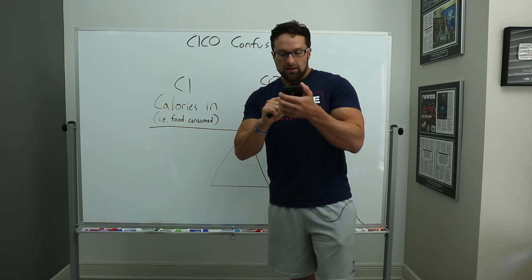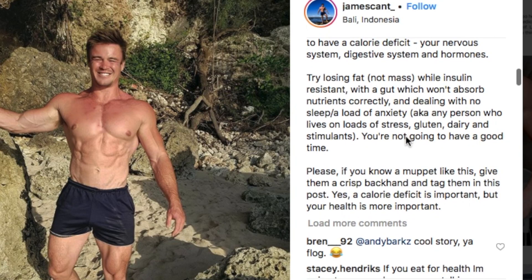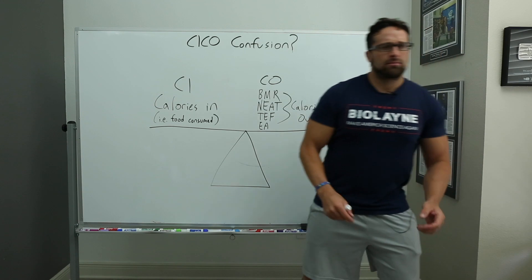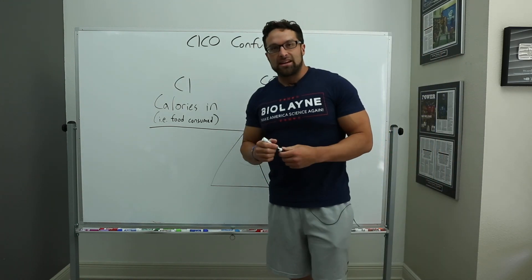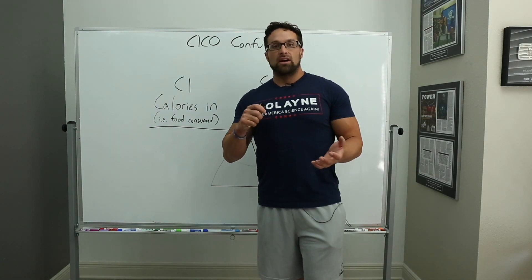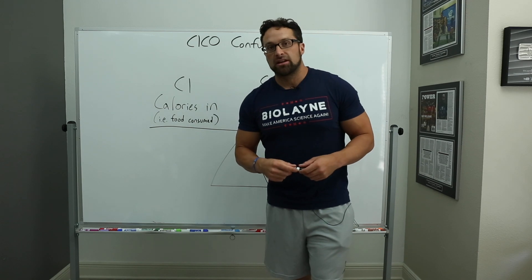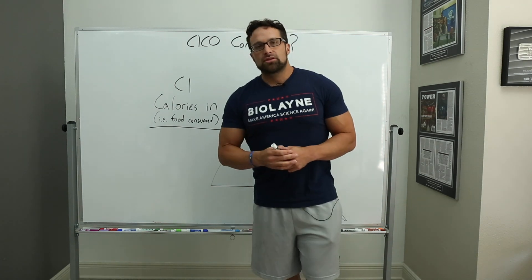He also mentions no sleep, anxiety, gluten, dairy, and stimulants. I'm not sure what gluten has to do with it, and I'm not sure what dairy has to do with it. The meta-analyses on dairy show that people who eat dairy tend to have better bone mineral density, more muscle mass, and less body fat — that's a study done by Dr. Stu Phillips, if you'd like to check it out.